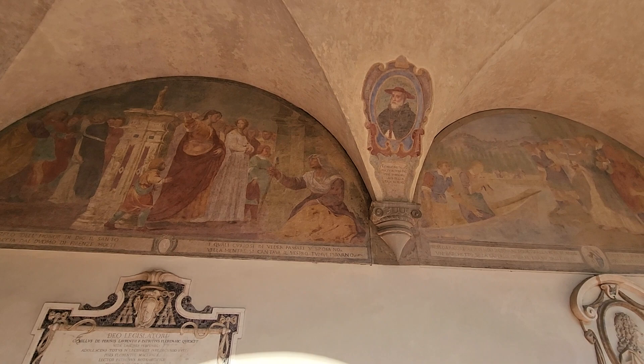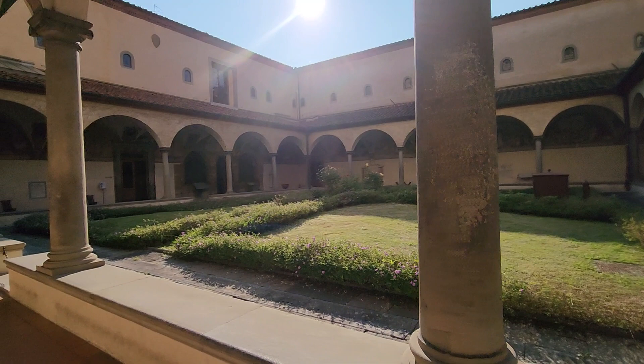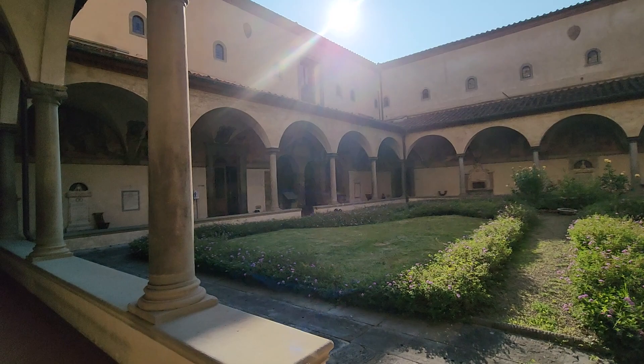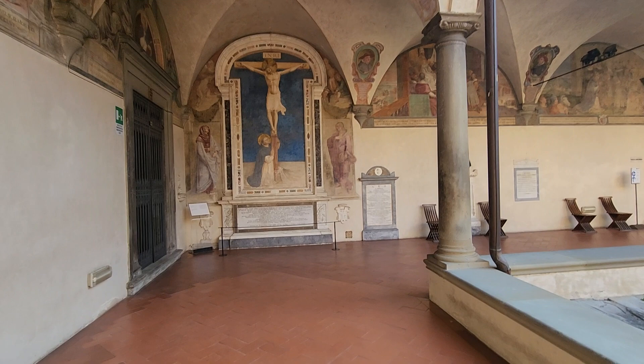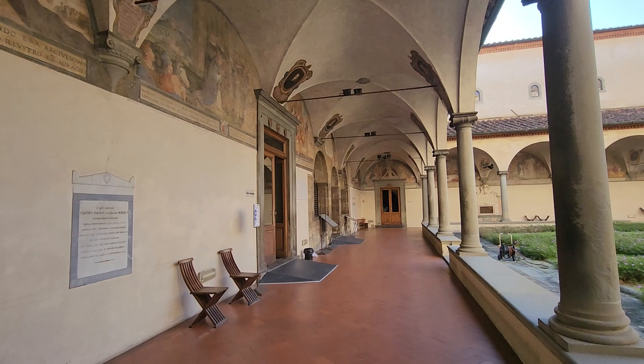I am in Museo San Marco, just starting out here in the gardens of the cloister. This is a monastery — a very important one. Fra Angelico, who was a very famous painter and monk, lived here and painted a lot of the interior that we'll see. This is also the place where Cosimo de Medici had a cell, so he could kind of get away from everything.